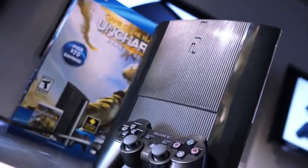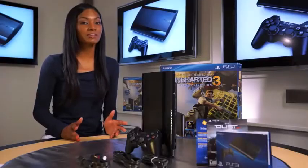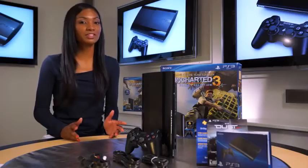So there you have it — the all-new PS3 bundle, which will be available on September 25th for $269.